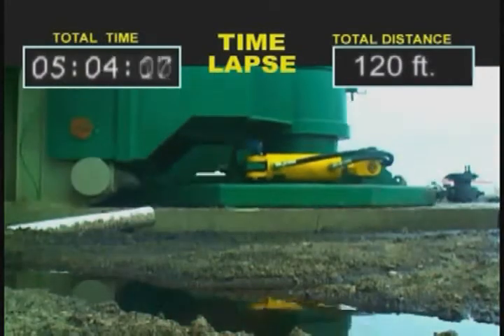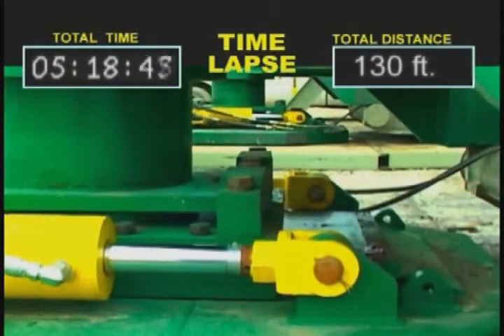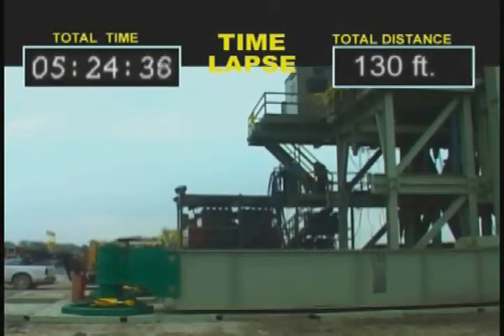Designed to effortlessly maneuver the rig in eight directions with drill pipe racked to full mast capacity, the Rig Walker is ideal for multi-well pad drilling.